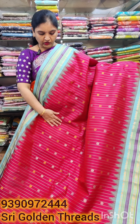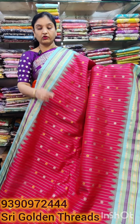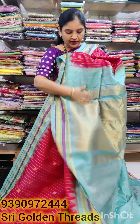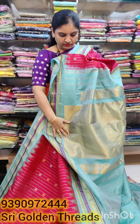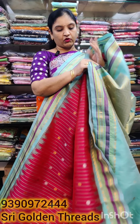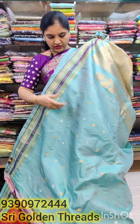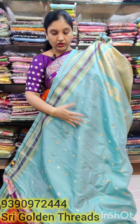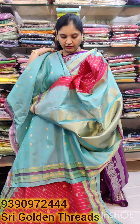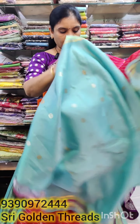Gold and silver, pure handloom, gold color zari, rich color, and blouse. The booties are the same gold and silver color. The color combination is the same throughout.